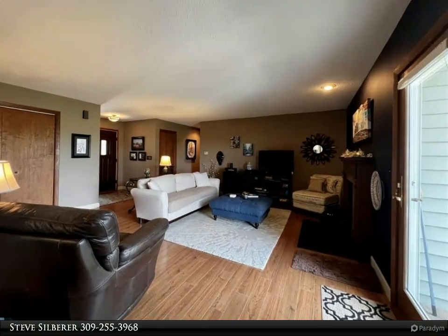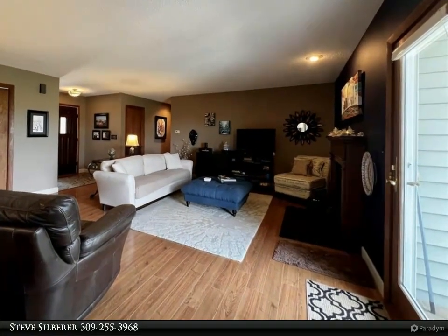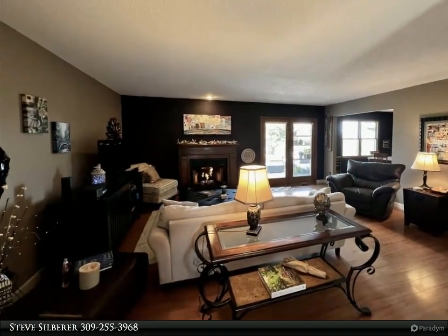The main level has a large living room with gas fireplace, walk out to a beautiful deck area, attached dining area that is open to a custom kitchen with breakfast bar, pantry, and mudroom area.